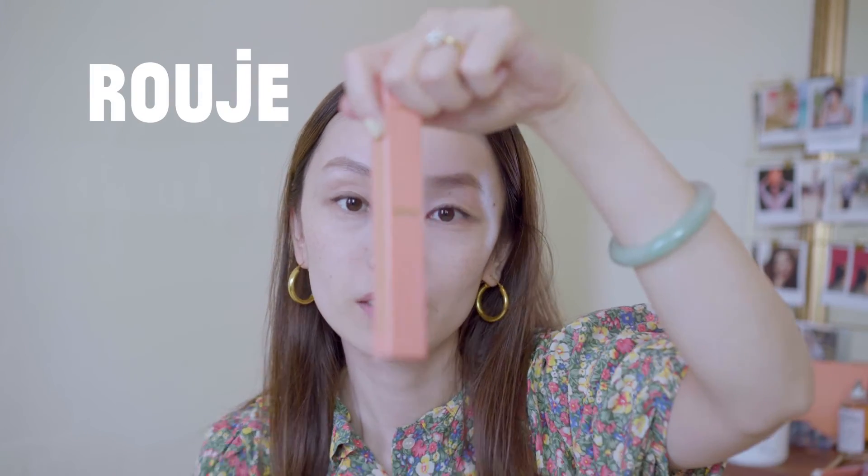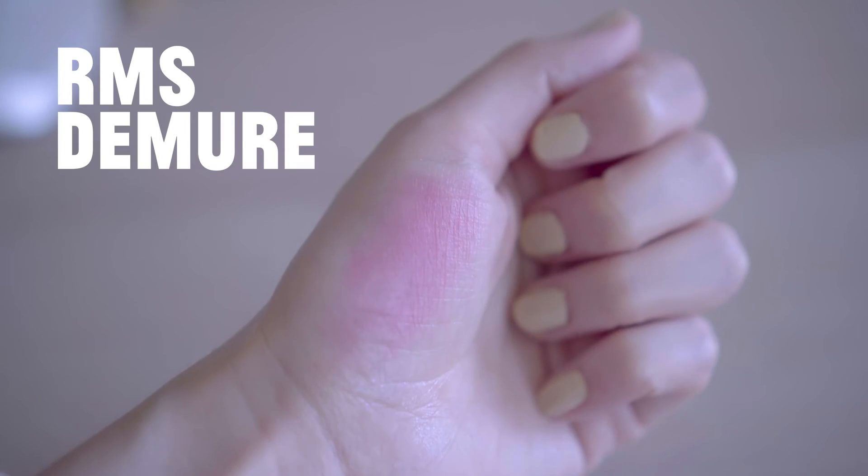Using the Rouge mascara — not bad! I really love RMS, and this is my new favorite blush. It's called Demure — a very pretty pink color. I also like to put it on my eyes just to have a little pink touch.